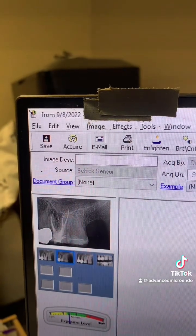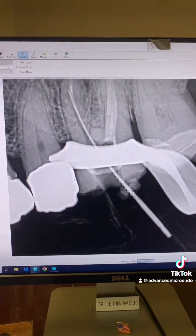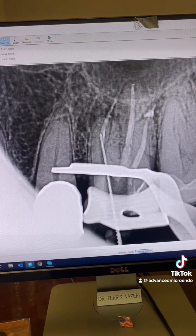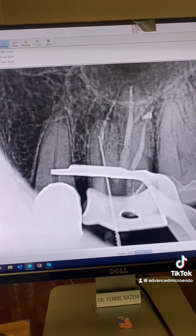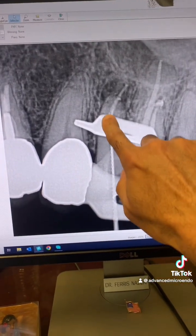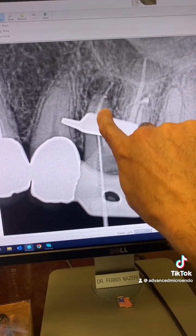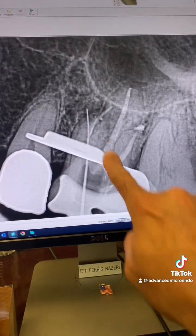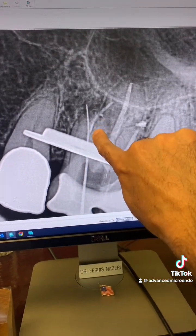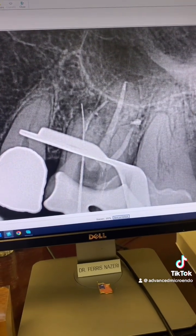Here's the date — about 10 months ago. I was able to bypass the broken file, as you can see. And there was a split — a canal split, not the root split. Here you can see the split, and that's the broken file right there.